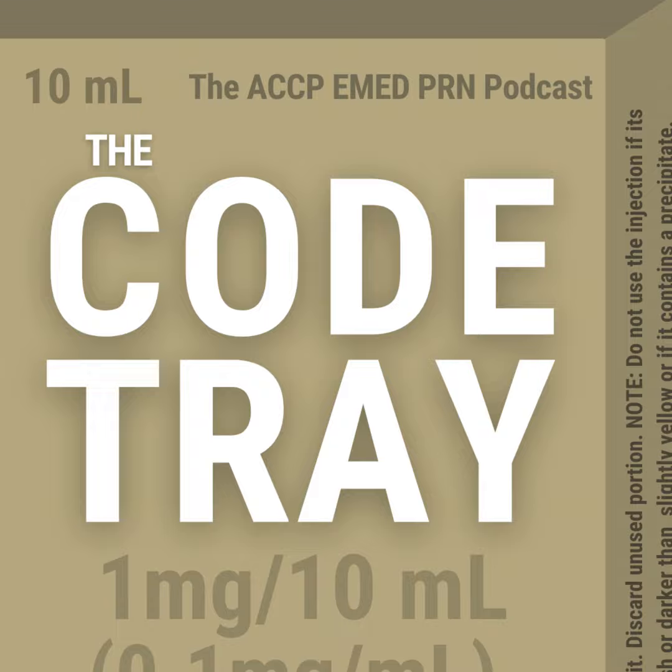IV push does not require additional equipment — important in emergency departments with pump shortages, especially post-COVID in crowded environments where pumps are moved between rooms. Additionally, IV push can be administered in triage. At some facilities, medication pumps are not available in triage because patients should not be there long enough to receive a piggyback antibiotic. But IV push, once IV access is established, can be administered in triage in under five minutes.